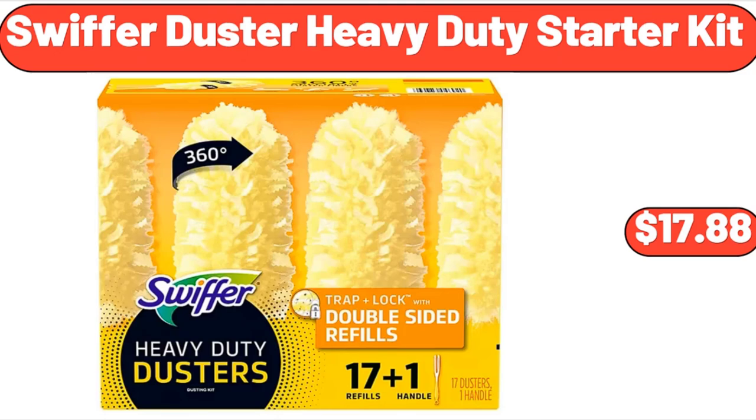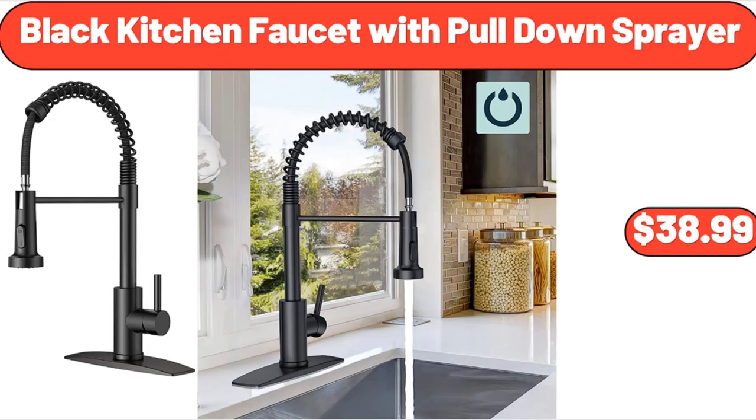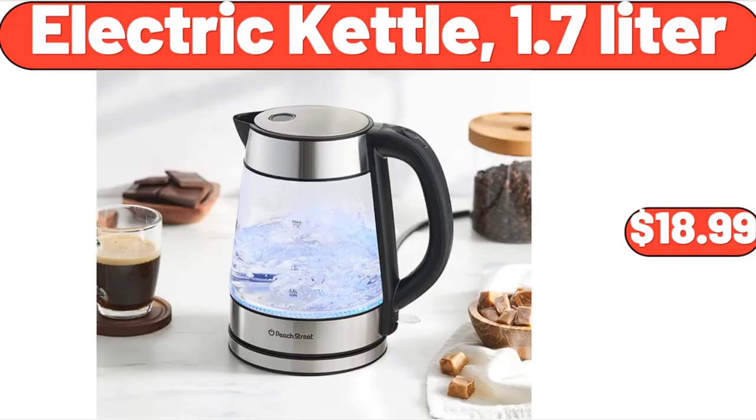Swiffer duster heavy duty starter kit, $17.88. Keter bevy bar, $54.98. Black kitchen faucet with pull-down sprayer, $38.99. 6-inch innerspring coil mattress, $82.99. Electric kettle, 1.7 liter, $18.99.